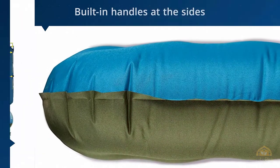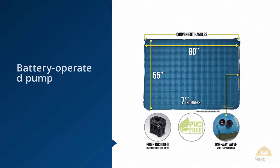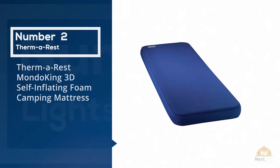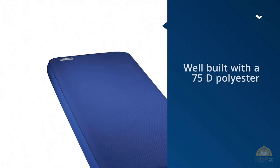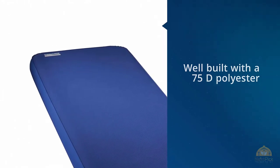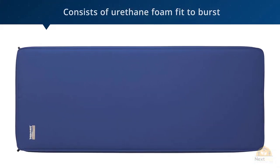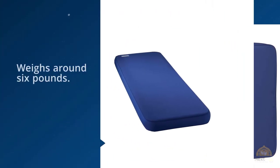Number two: Thermarest Mondo King 3D self-inflating foam camping mattress. Do you know why this is on the top of the list of top candidates for camping mattresses? The Thermarest Mondo King 3D self-inflating foam camping mattress is well built with a 75D polyester and consists of urethane foam fit to burst in the middle to make sure that it's effortlessly portable.